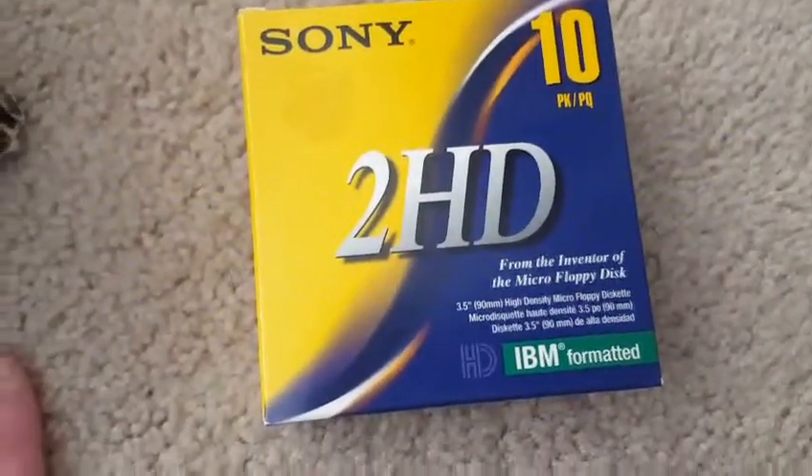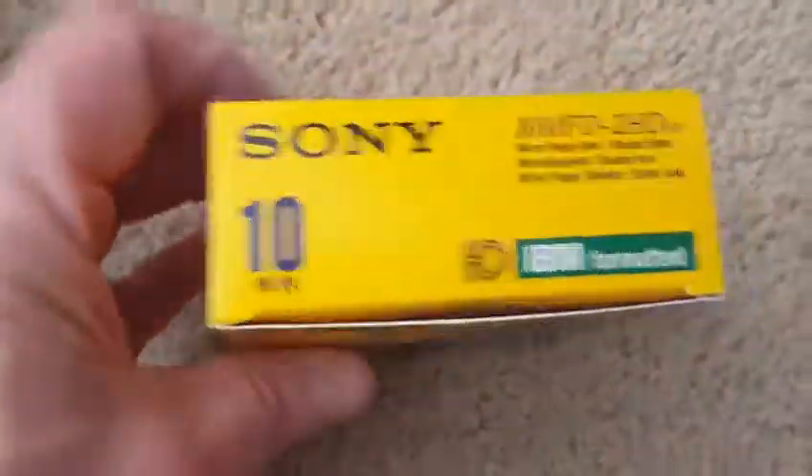Anytime I see old media, I pick it up. This was a box of Sony 2HD formatted discs. This was a quarter at the flea market. Looks like the completed listings are around $12 to $15, so good buy there as well.